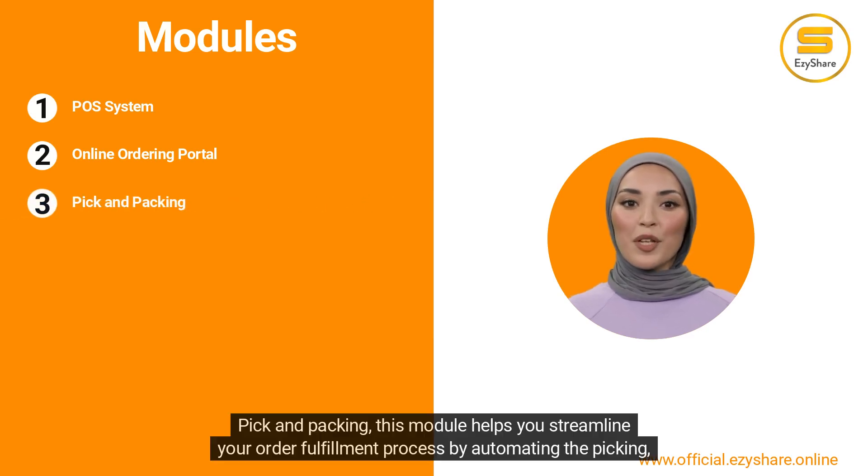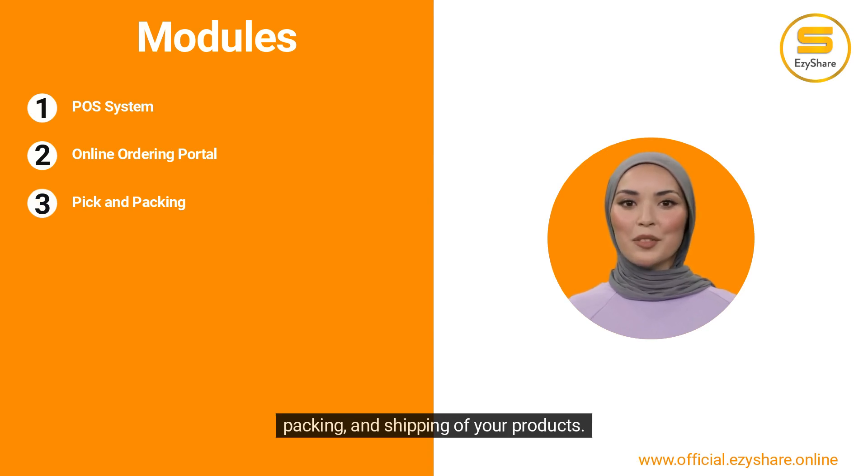Pick and Packing — this module helps you streamline your order fulfillment process by automating the picking, packing, and shipping of your products.